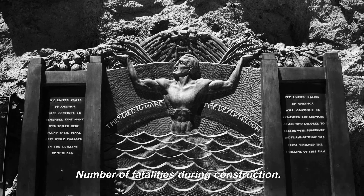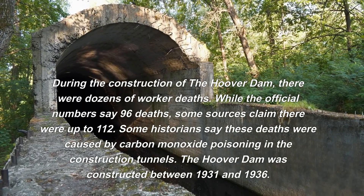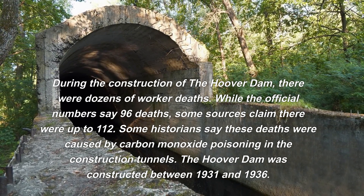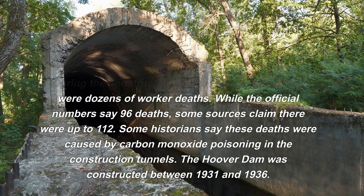During the construction of the Hoover Dam, there were dozens of worker deaths. While the official numbers say 96 deaths, some sources claim there were up to 112. Some historians say these deaths were caused by carbon monoxide poisoning in the construction tunnels.